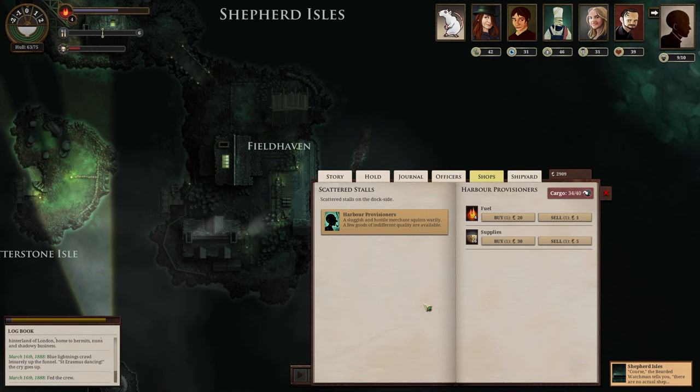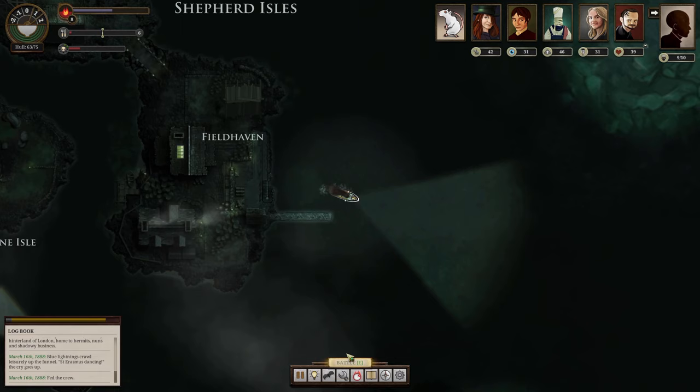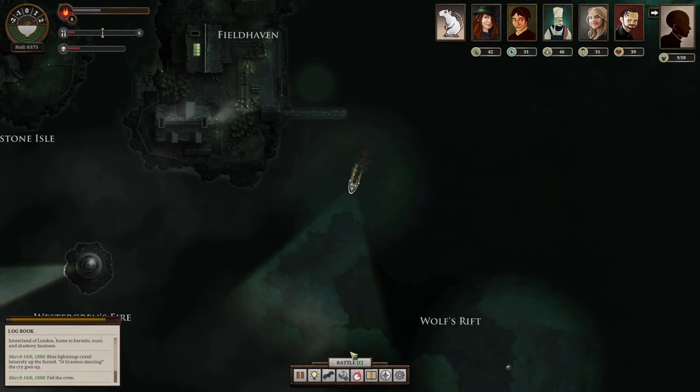We have crew and cargo — we need fuel. Not sure if we're actually going to be able to make it to the south. Fuel is currently at six; we want to get a couple of cargo spots open. If we're going to continue south, we need more fuel. The supplies are going to run short because we can scavenge along the way. We're heading to Abbey Rock, then south from there. We still have recent news, so we can use that to burn a little more terror.